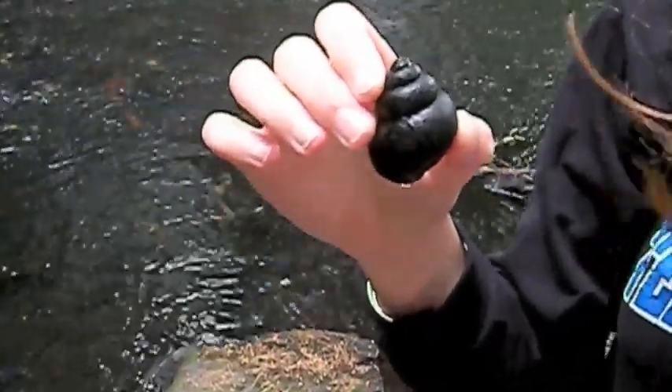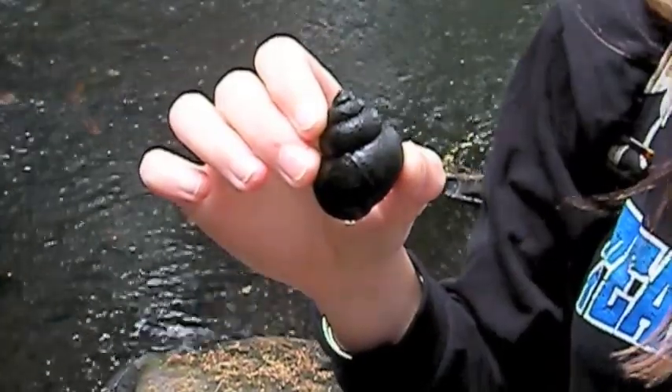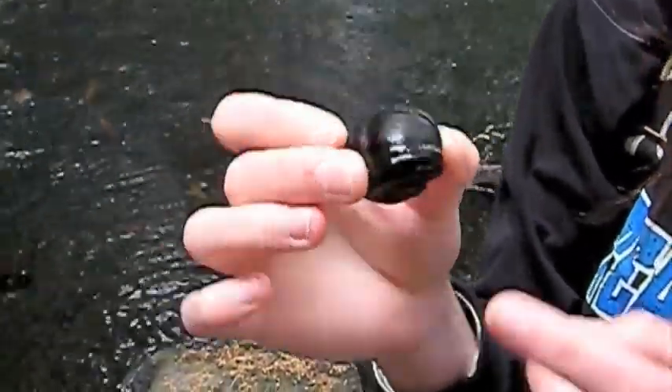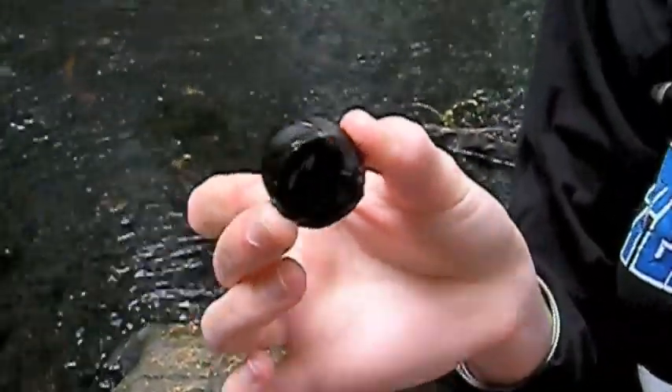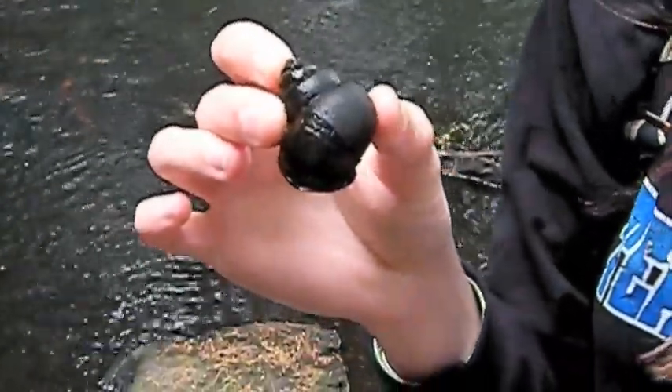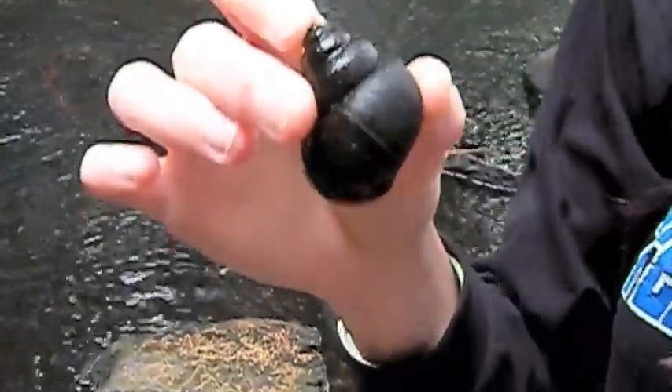This family of freshwater snails is characterized by having a raised spiral shell with five or six whorls. The viviparidae breathes through one of its gills that is attached to the inside of its mantle cavity. They can be found in almost any type of freshwater body, ranging from large lakes and small rivers to temporary pools. They mostly congregate in shallow waters around the edges of the water.